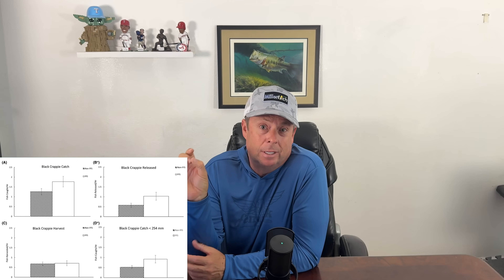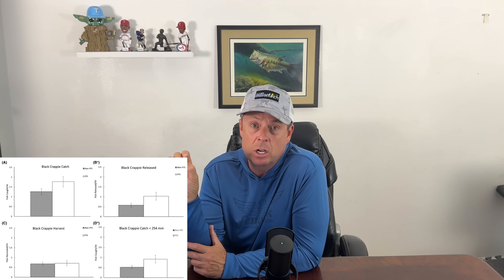To summarize the crappie charts: the top-left chart shows overall catch — forward-facing sonar users (white bars) catching more. Chart B on the right shows they also release more, reflecting those small fish. The bottom-left shows keepers kept, which are nearly identical between both groups — and remember, only 11% of keepers are being released. Chart D on the bottom-right shows small fish, where forward-facing sonar users catch roughly double the rate.